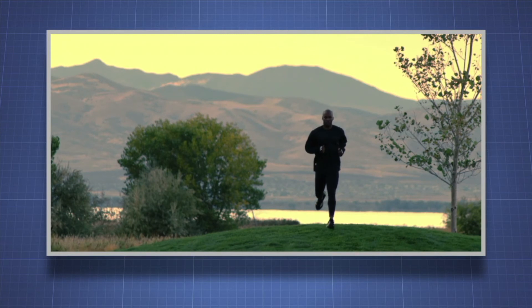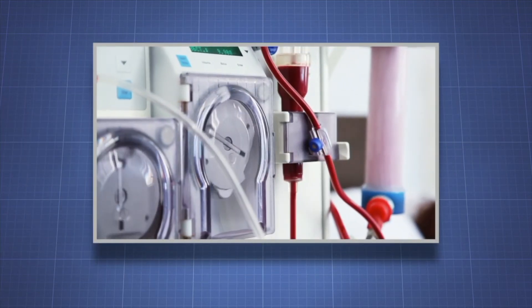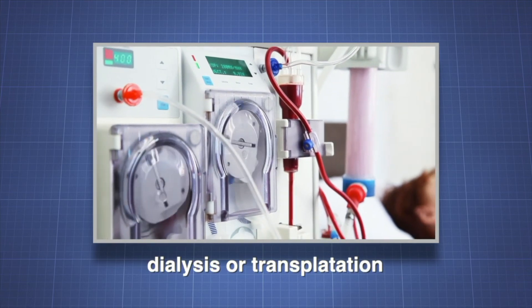Correct renal function is essential for a healthy body. Kidney failure is life-threatening. Long-term kidney disease may need treatment with dialysis or transplantation.